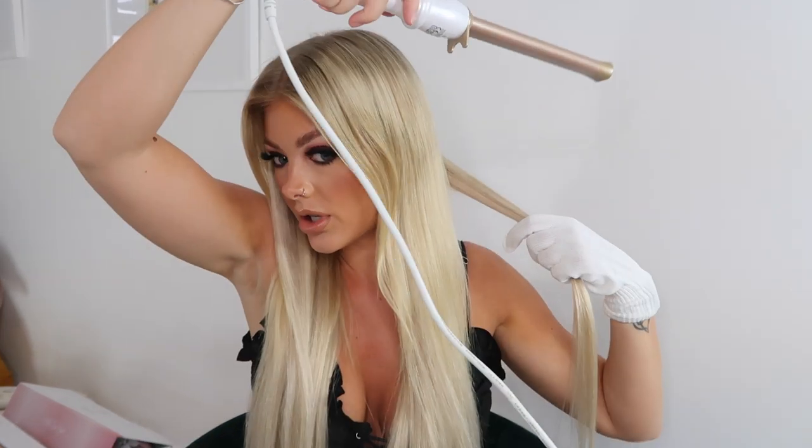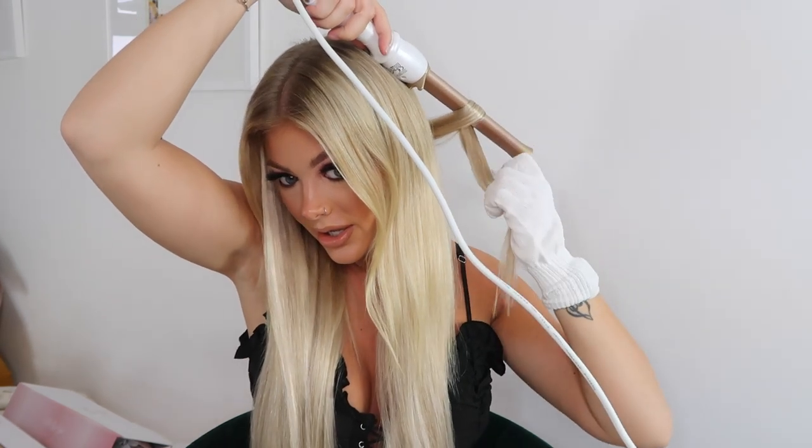First things first — heat protection spray, then let it dry. The wand has preheated to 190. With my glove on, I hold the wand down, wrap the hair around it, then take it out and give the curls a little scrunch. The result is not what I expected — it's like a ringlet. The barrels are really long so you can get all your hair on them.